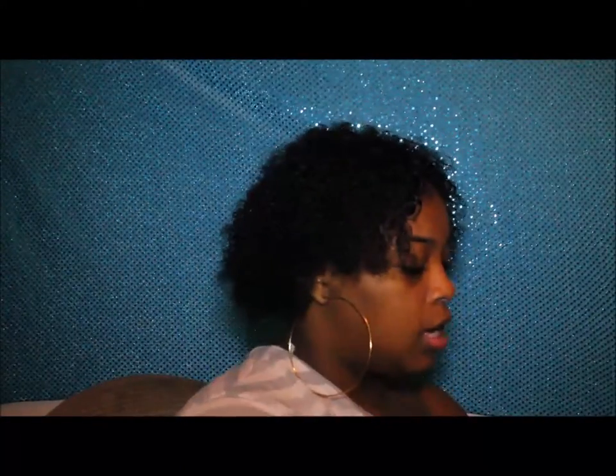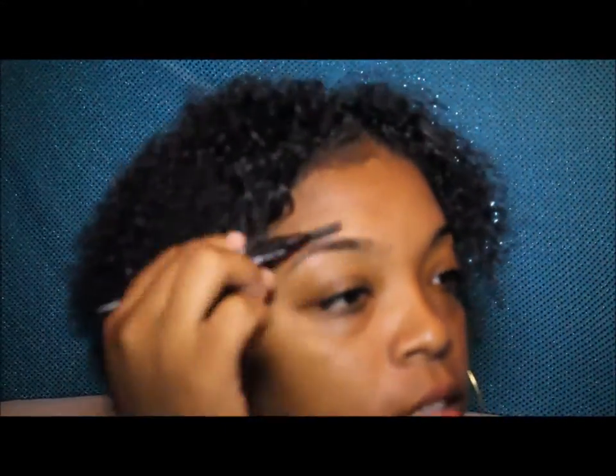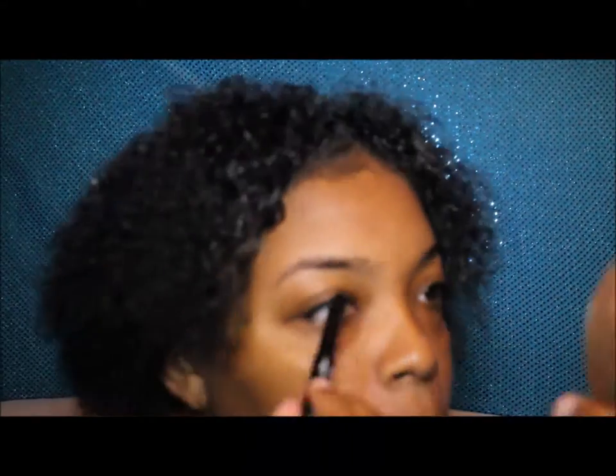Hey you guys, welcome to my YouTube channel. If you are new here, I want to introduce myself — I'm Drew Jeffries, a college student in North Carolina. I'm bad at these introductions, but yeah, I want to do a quick little makeup haul for you guys, so we're going straight to the point.